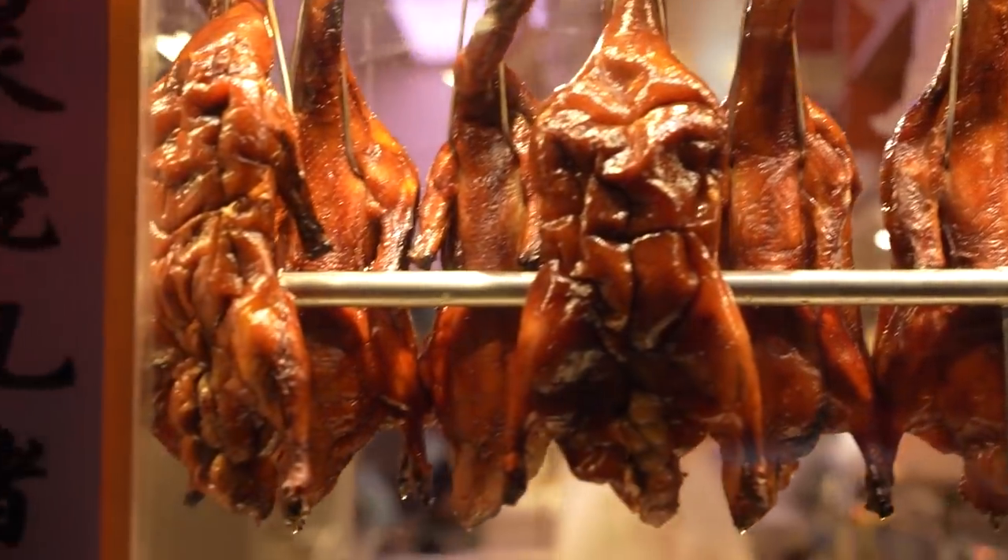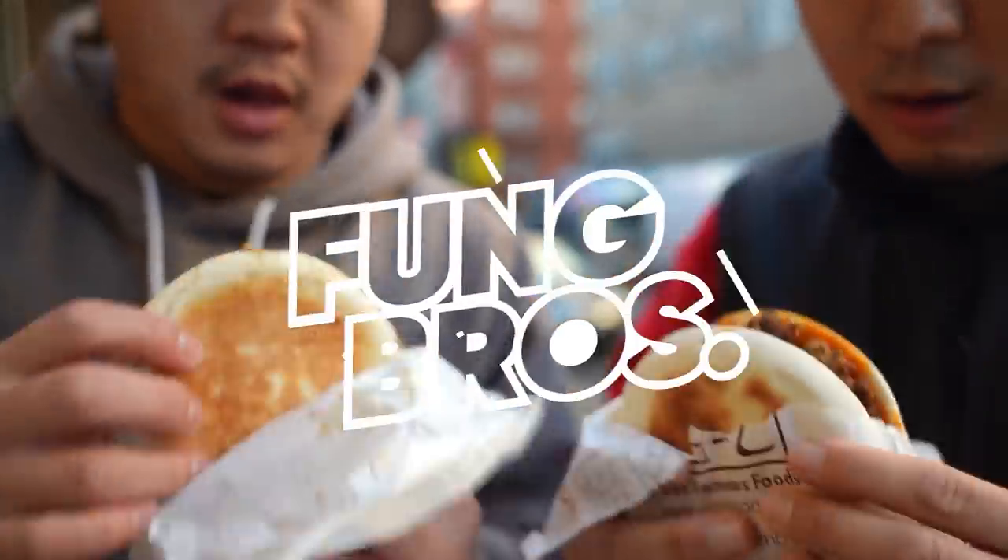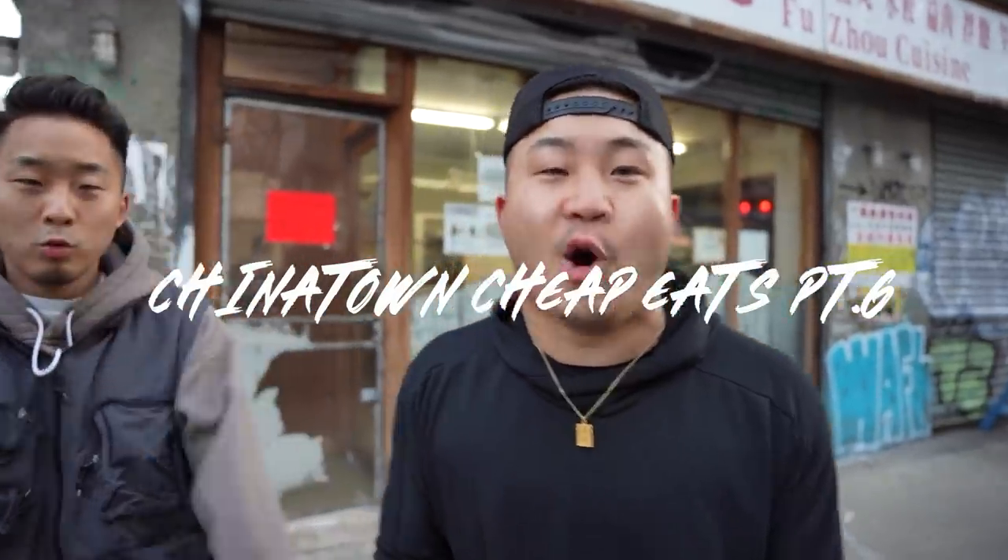And one last thing — if you want this series to continue, I need you to hit that like button right now. Part 6, New York. Let's go. Chinatown Cheap Eats Part 6, everybody. It's going down.